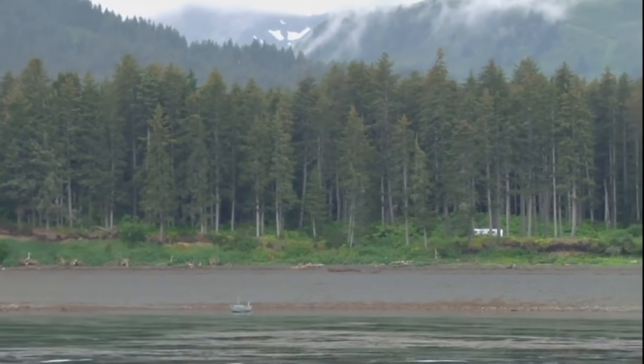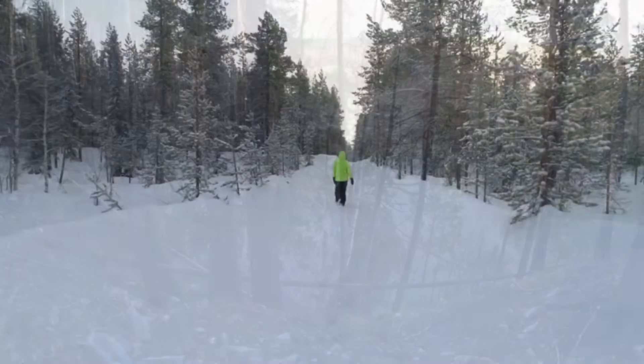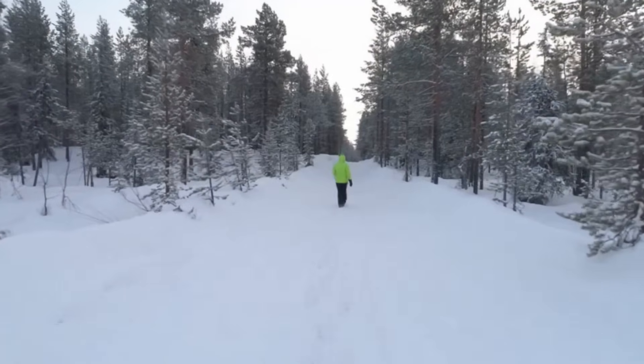Coniferous trees keep their leaves throughout the winter and have needle-like leaves, and this is well suited for the harsh temperatures of the taiga.